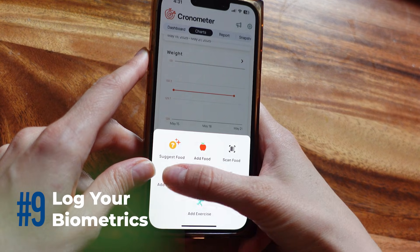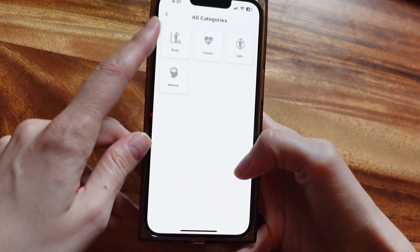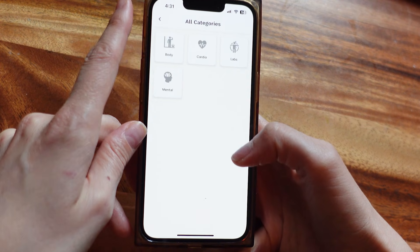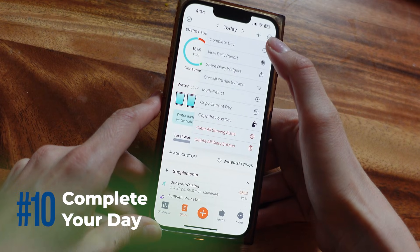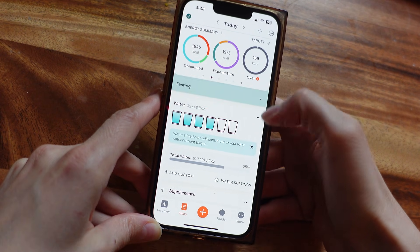Don't forget about biometrics — this is super important. You can log weight, blood pressure, sleep, even mood. Chronometer includes a ton of built-in options, and if you upgrade to Gold, you can even create custom ones. So once you've logged everything — food, water, supplements, biometrics — you can hit complete day in the diary. This locks in your entries and shows up as a green checkmark on your calendar. Great for building that consistency streak.